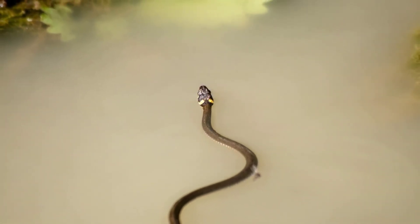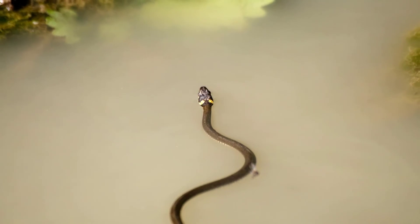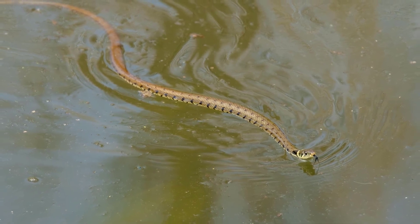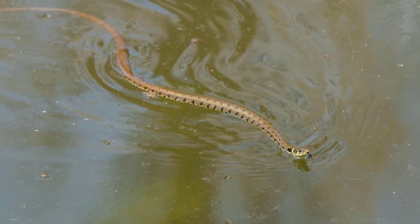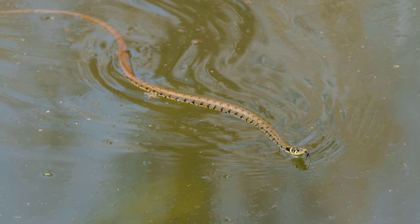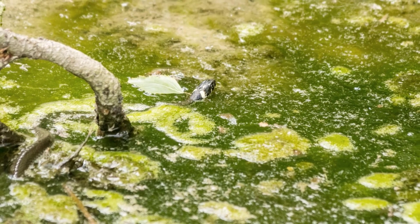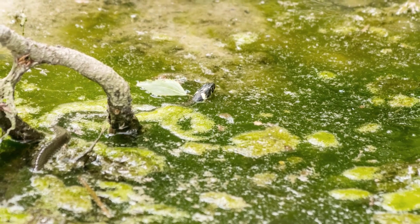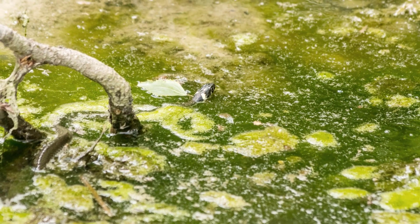Green tree pythons have been recorded swimming up rivers and staying submerged for long periods of time. When they surface from being underwater, their body temperature has increased and is significantly higher than when they were on land.